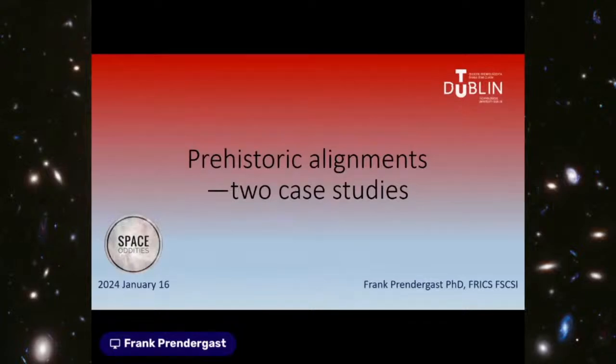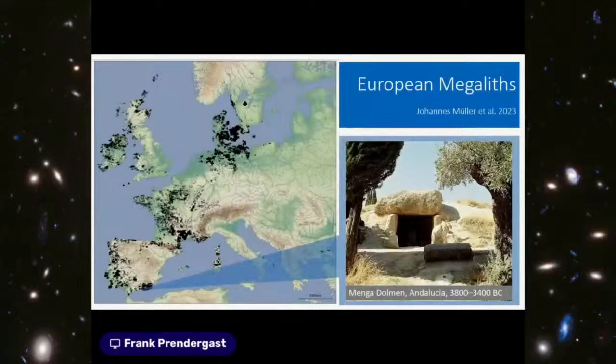The first slide shows the theater of operations — my work is European-wide, though most is in Ireland with some offshore investigations. The map shows one of the latest megalithic maps of Europe, with a high density of dots each representing a megalithic monument. 'Megalithic' means large stone, and we have many thousands of these monuments scattered across northwest Europe especially.